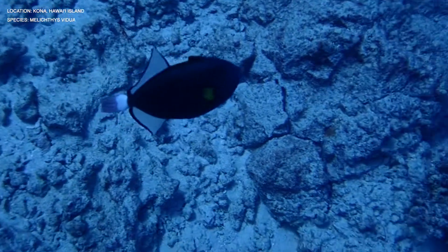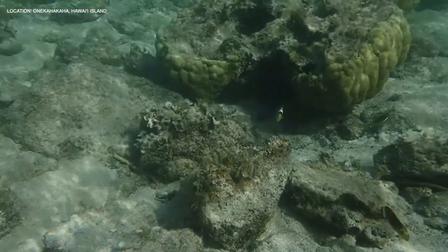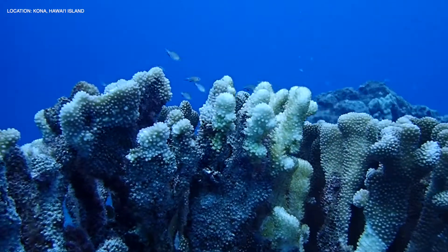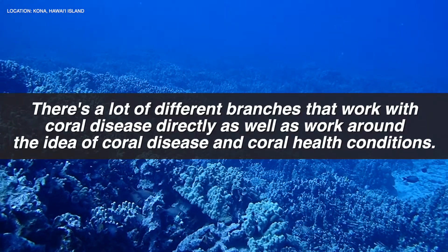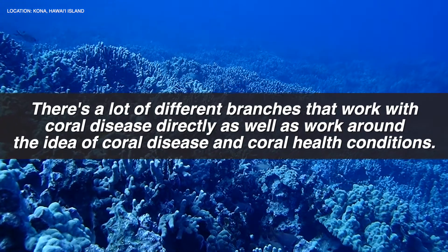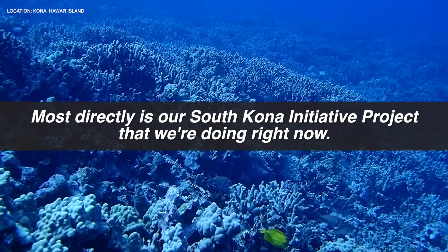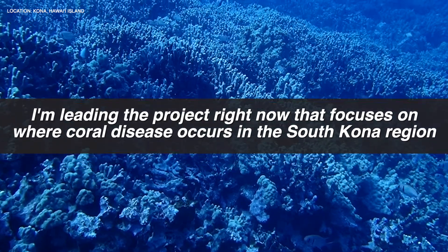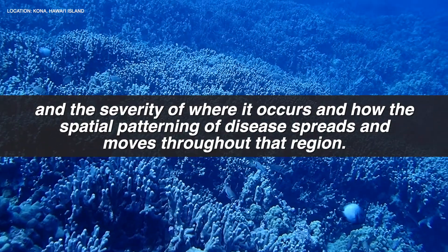To find out what research is being done on coral disease in Hawaii, I interviewed Bryant Grady and John Burns. Bryant is a graduate student with Arizona State University's Center for Global Discovery and Conservation Science. For the past two years, he has focused his research on coral disease spatial ecology. He described the center's work: Most directly is our South Kona initiative project, which focuses on where coral disease occurs in the South Kona region, the severity of where it occurs, and how the spatial patterning of disease spreads and moves throughout that region.